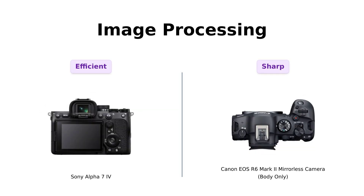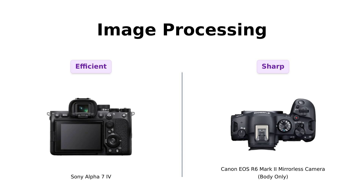Next up, we have image processing. The Alpha 7IV is equipped with the BIONZ XR image processor, which many users have described as fast and efficient, enhancing overall image quality.